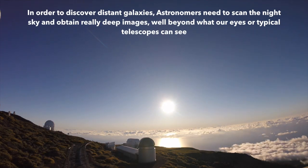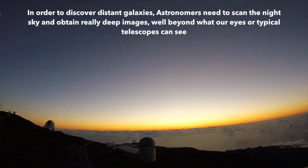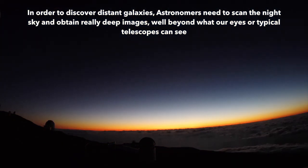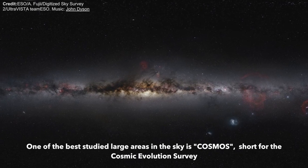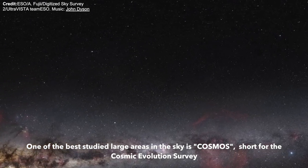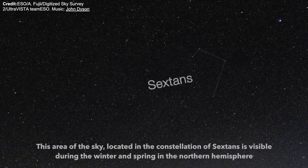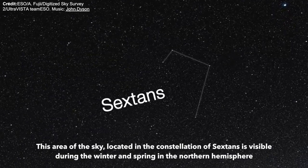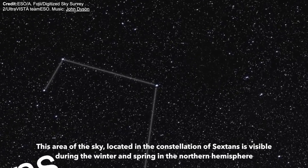In order to discover distant galaxies, astronomers need to scan the night sky and obtain really deep images, well beyond what our eyes or typical telescopes can see. One of the best studied large areas in the sky is COSMOS, short for the Cosmic Evolution Survey. This area of the sky, located in the constellation of Sextans, is visible during the winter and spring in the northern hemisphere.